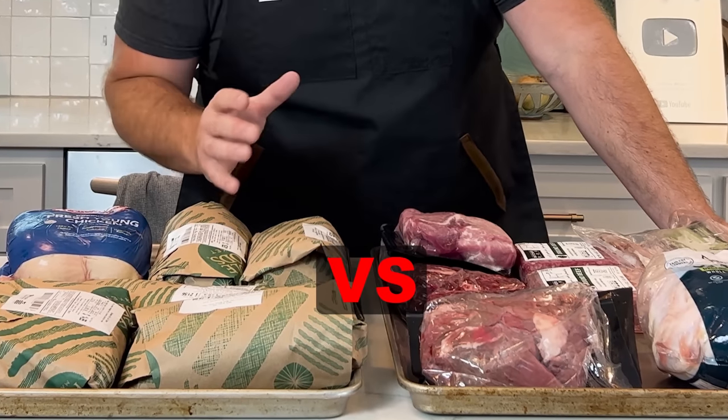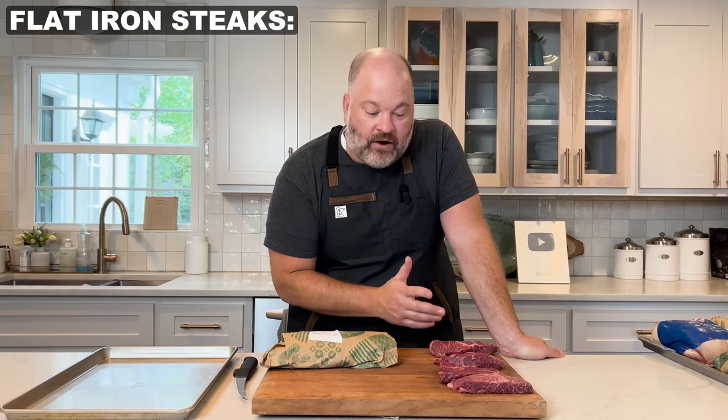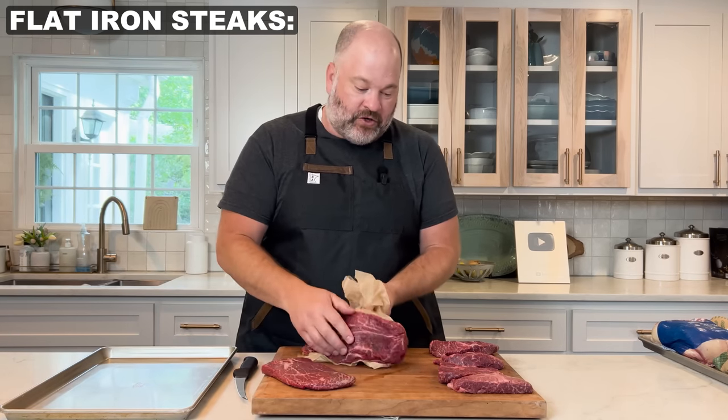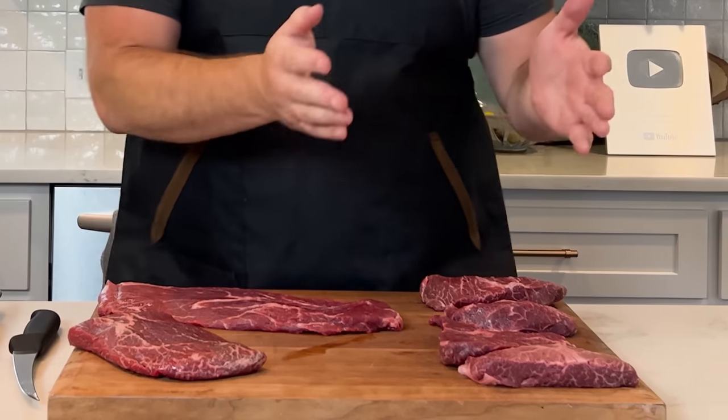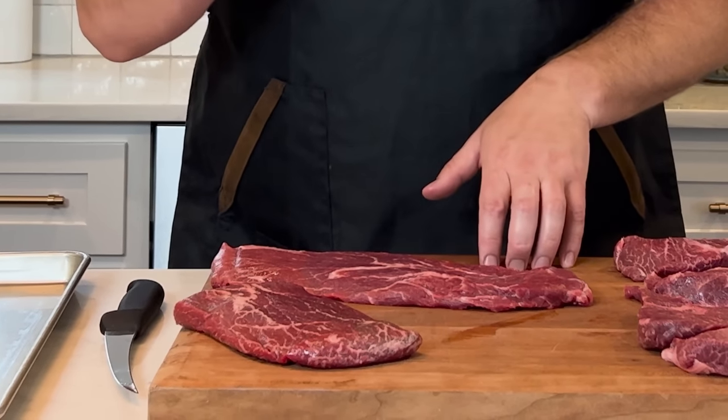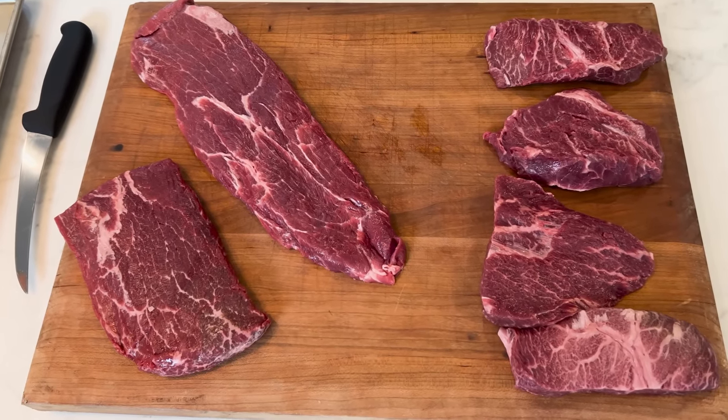Now we're going to break open a couple of packages and compare the quality of Whole Foods versus Butcher Box. I have the flat iron steaks from Butcher Box, and we're going to open the ones from Whole Foods. The first difference is that Whole Foods gives it to you in one big piece — this is a pound and a half from Butcher Box, and this is 1.66 pounds from Whole Foods. A flat iron steak comes from the chuck, and I love chuck steaks — check the channel, there are several videos on them.